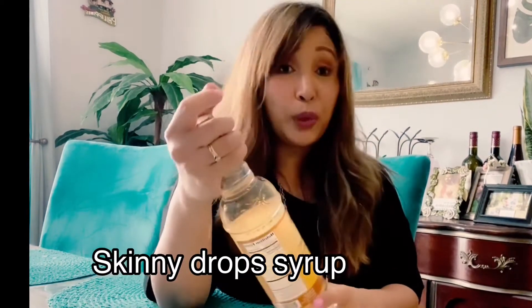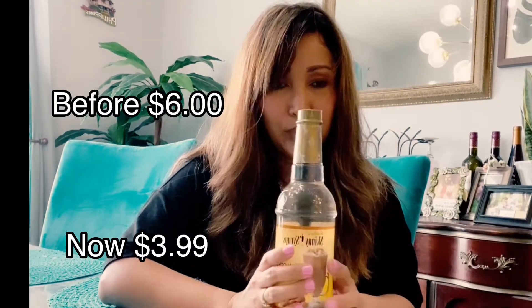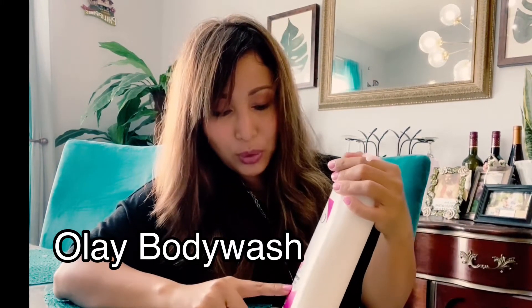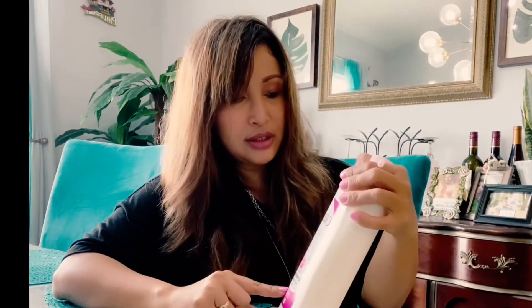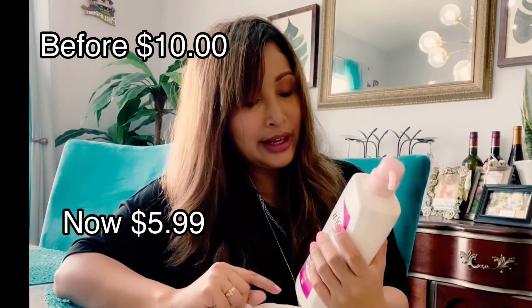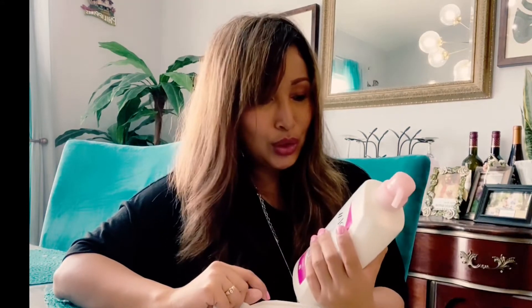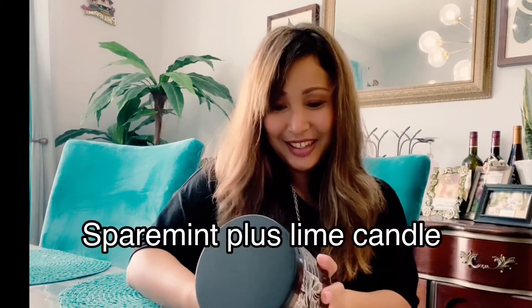I'm trying to lose weight so I got these Skinny Drops — a zero-calorie sugar substitute in hazelnut flavor, which I love. I also picked up this Olay Refreshing Body Wash in Rose and Milky White. It used to be $10 and I got it for $5.99, saving $4. We always want to save!